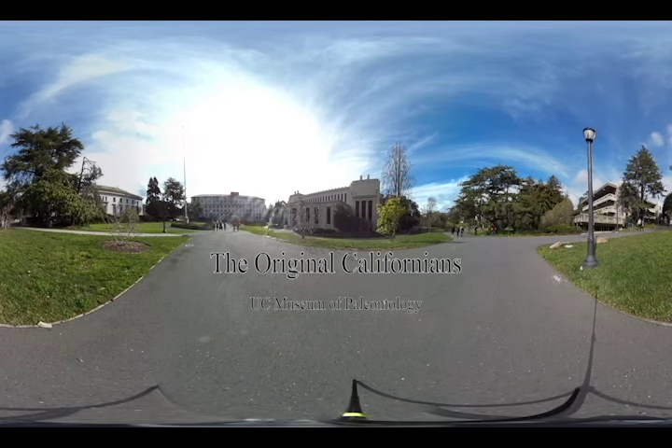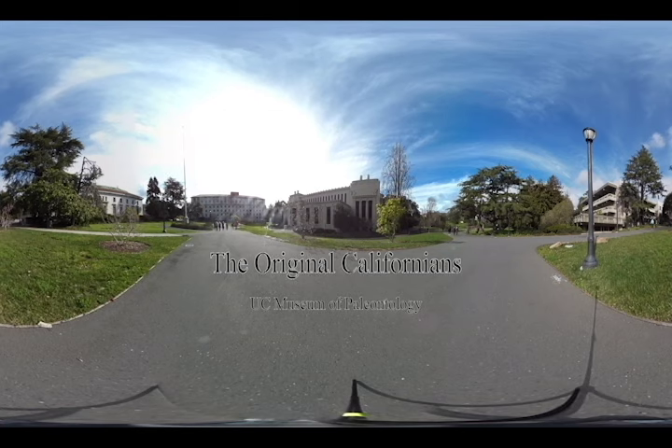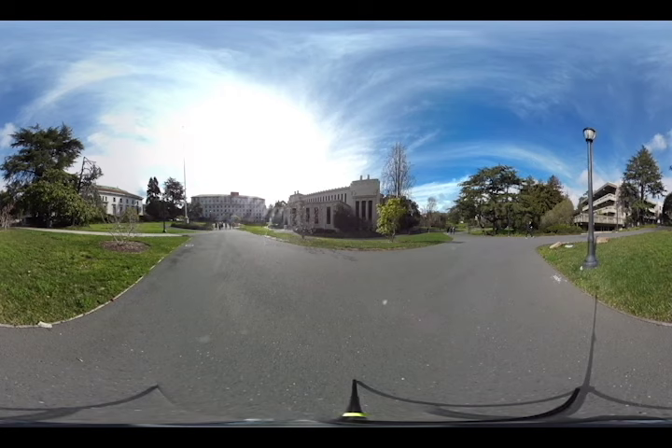I see the world differently. I think about what animals lived here in the past as well as the ones that live here today. This fossil record tells us what California was like before we started changing it.